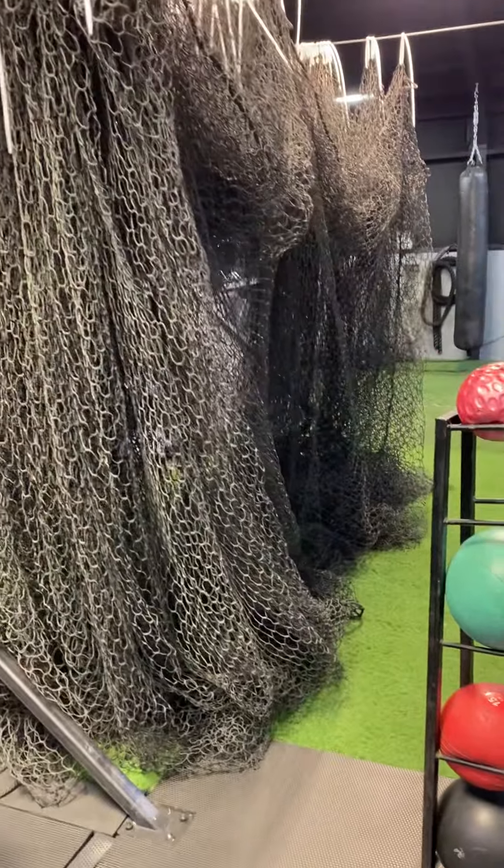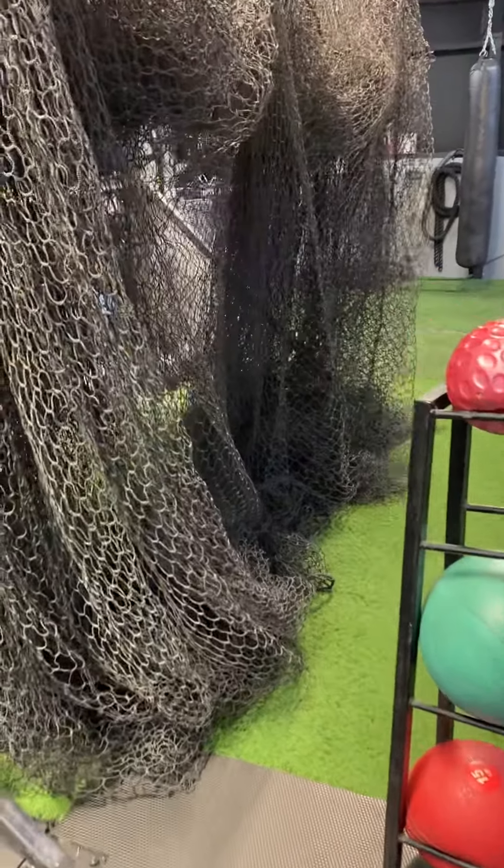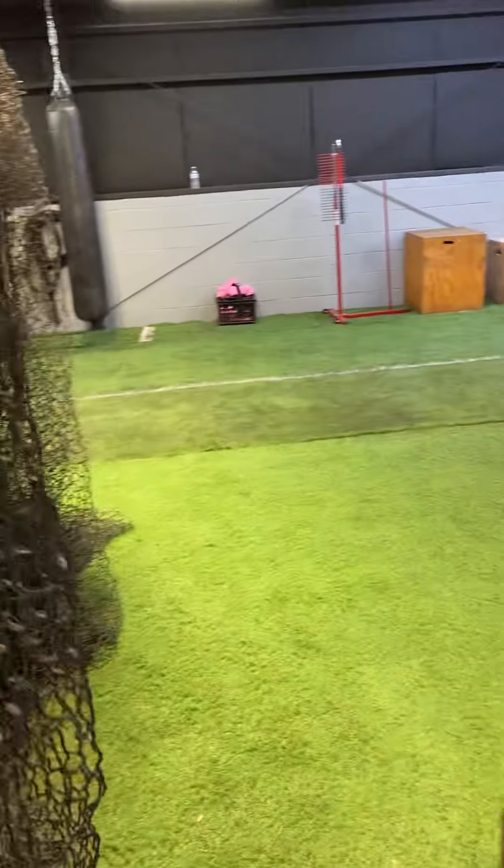The batting cage is right here — we're still setting it up. When you guys need it, you just grab it and you'll be able to pull it all the way down.